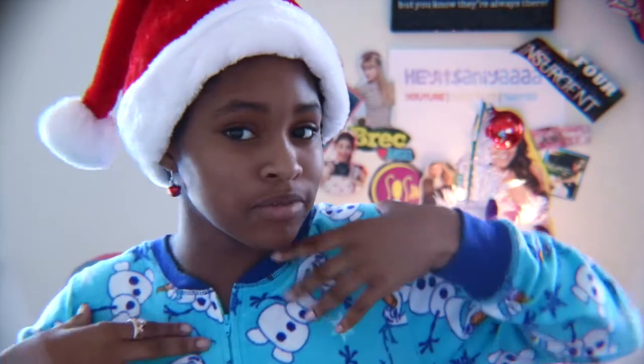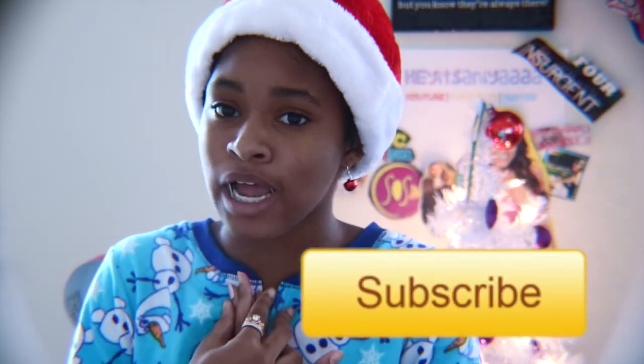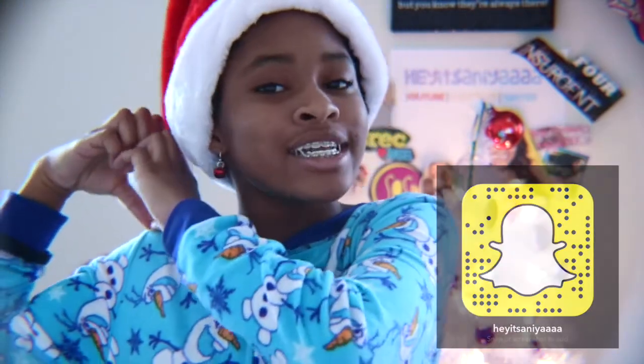Merry Christmas from me to you guys! I hope you guys enjoyed this video. Give this video a huge thumbs up if you enjoyed it. Don't forget to subscribe — if we can hit 800 subscribers before New Year's, I don't even know what I'll do with myself, but that's my goal. Also don't forget to go follow my Instagram and my Twitter, because I'm going to start posting so much more often. Go follow my Snapchat too — the snap code is right here. Love you guys so much, see you next time, bye!